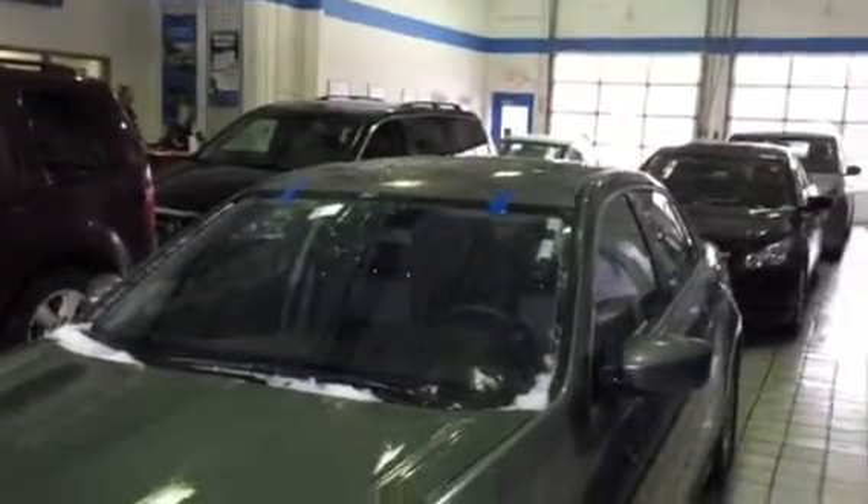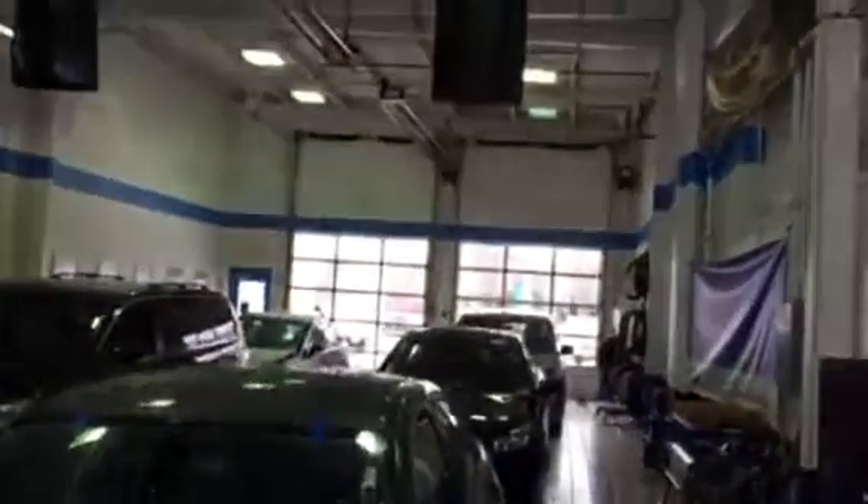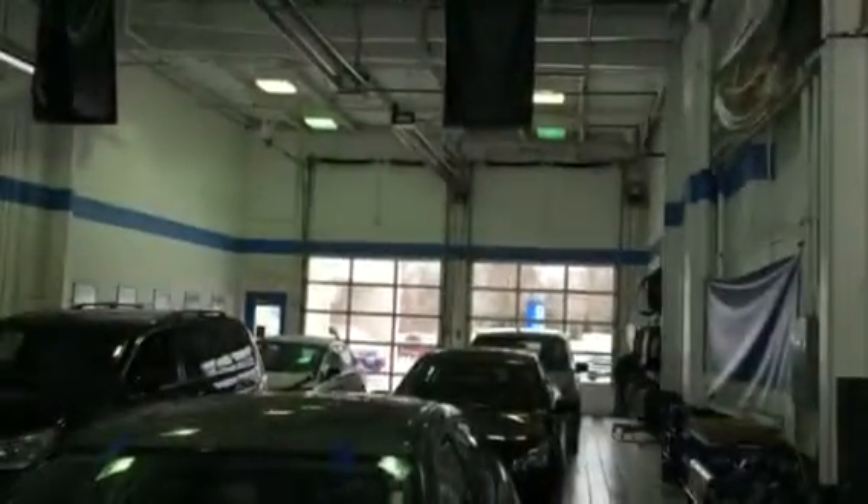Hi there Mark, I'm sending you a video of the two Accords that you were interested in. This is the 2010 EXL. I'm gonna point out any major dings, scratches, things like that that I see. Sorry about the car being all wet — I had to pull them in here and thaw them out. I don't know if you can see all the snow outside.